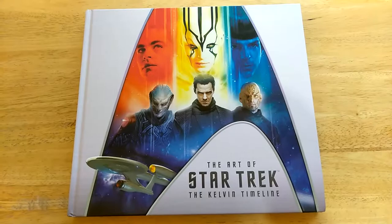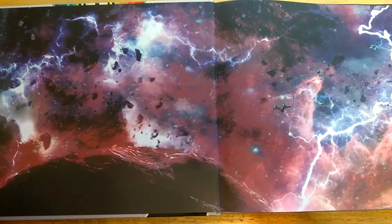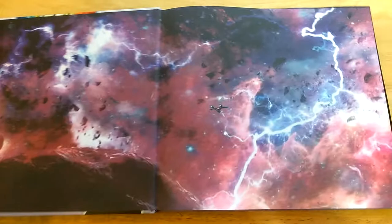Let's dig right in — this is a hardbound book, there's no dust jacket, it's glossy and embossed on the cover. Flipping through it, we see the nebula storm concept art from Star Trek Beyond.